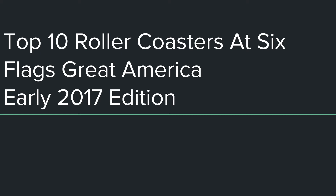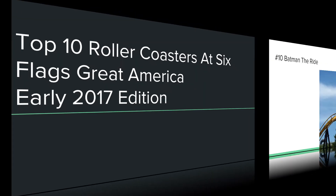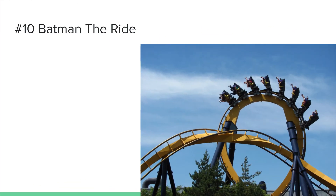I really like what Six Flags has done with this park, adding new coasters every few years. Since Dark Knight in 2008, they've added a new coaster every two years, and new for 2017 they're adding Joker. So moving on to number 10: Batman the Ride.